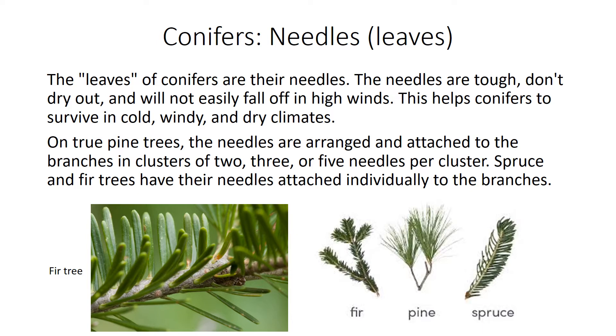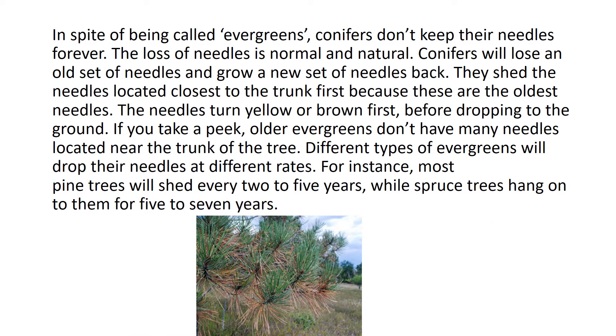Spruce and fir trees have their needles attached individually to the branches. In spite of being called evergreens, conifers don't keep their needles forever. The loss of needles is normal and natural. Conifers will lose an old set of needles and grow a new set back, shedding the needles located closest to the trunk first because these are the oldest. The needles turn yellow or brown first before dropping to the ground. Older evergreens don't have many needles located near the trunk of the tree.